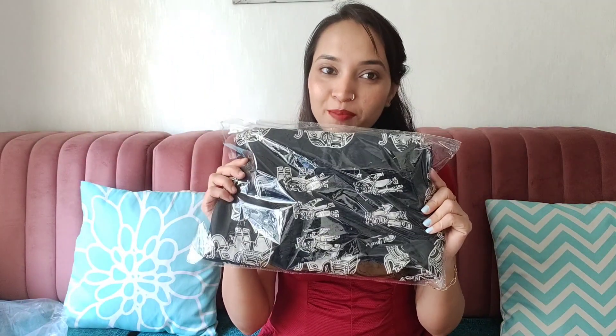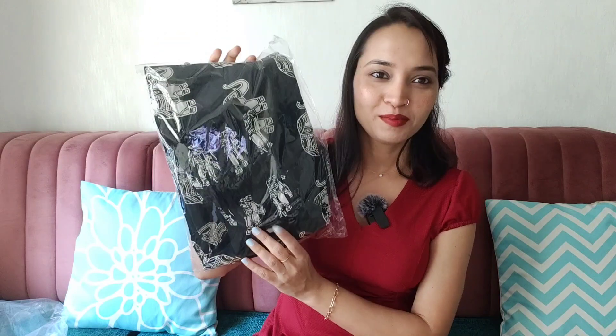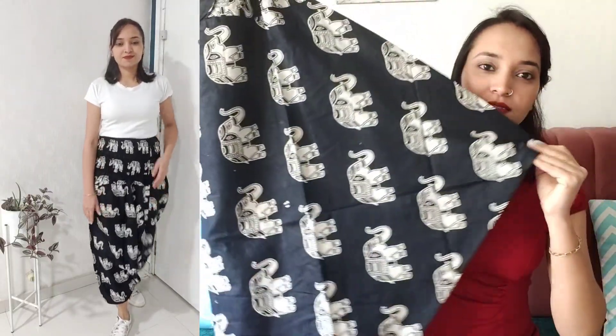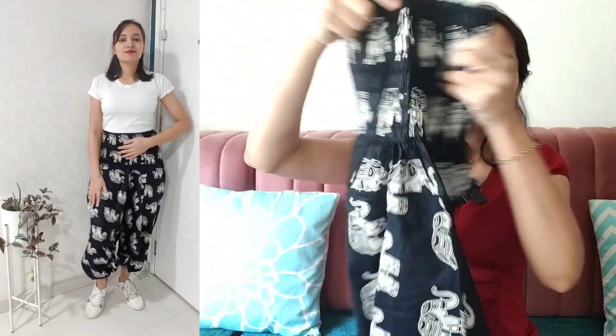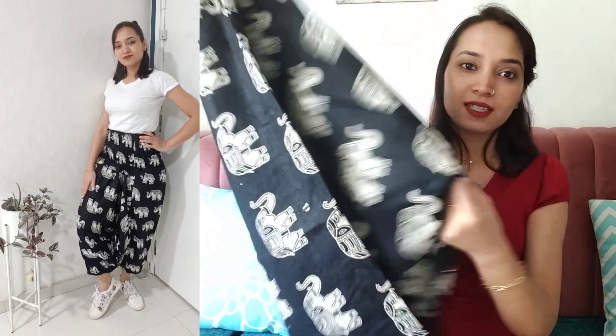This is our third product — look at this design! It's a drop crotch trouser. I'm showing you the pattern in the video so you can see it clearly. A drop crotch trouser has a very extended crotch area that hangs low, which creates a unique look.